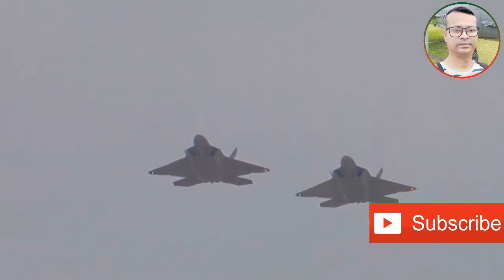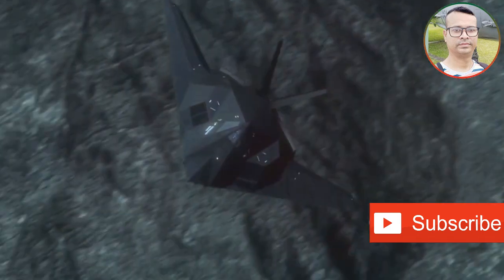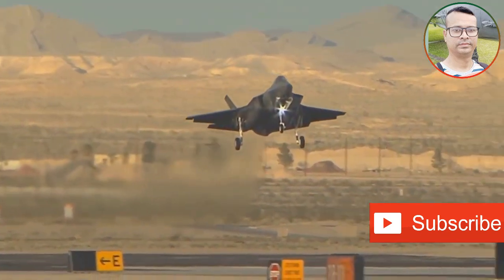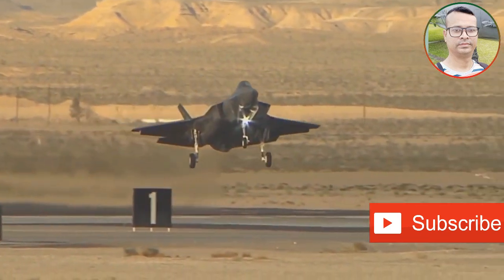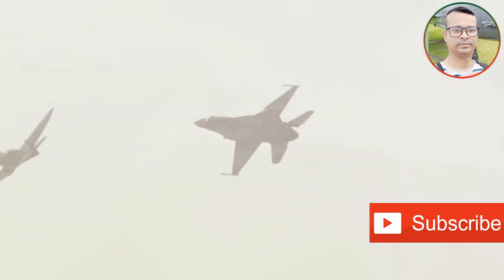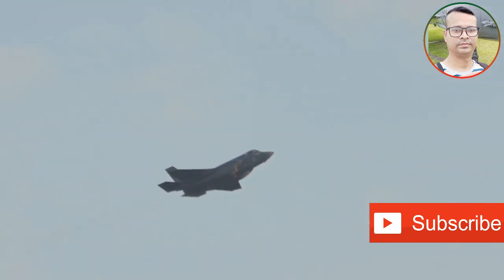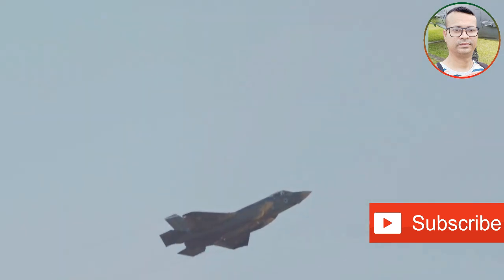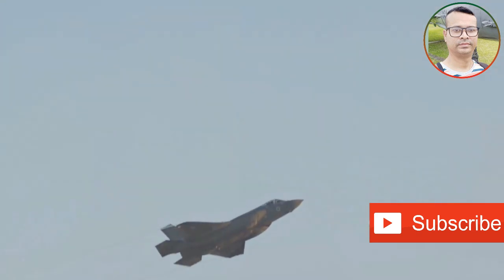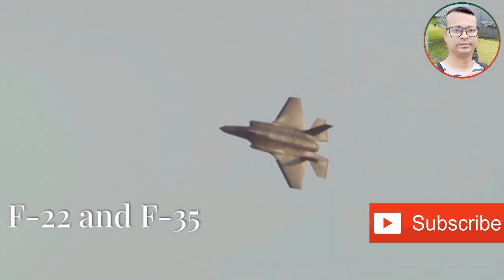The vast expanse of the sky, once a domain of daring dogfights, is transforming into a battleground of stealth and technology. Unseen warriors, cloaked in advanced materials and equipped with cutting-edge avionics, now rule the heavens. Among them, four aircraft stand out: the American F-22 Raptor and F-35 Lightning II, and their Chinese counterparts, the J-20 Mighty Dragon and J-31 Gyrfalcon. These stealth fighters represent the pinnacle of military aviation, embodying a paradigm shift in aerial warfare.